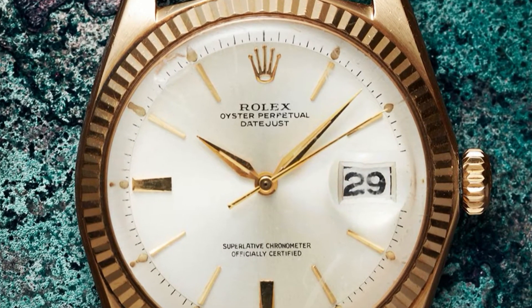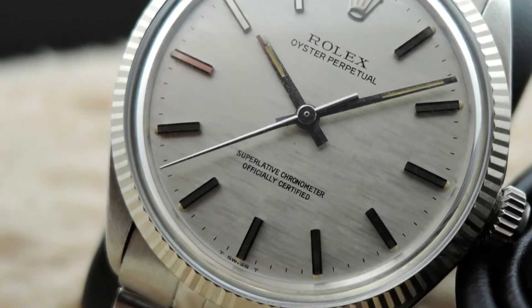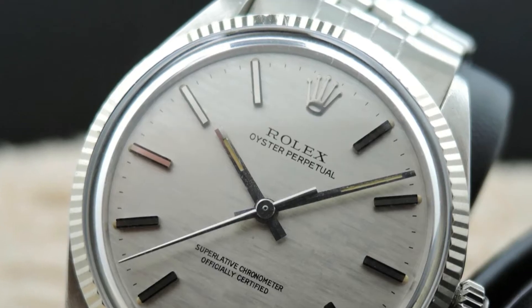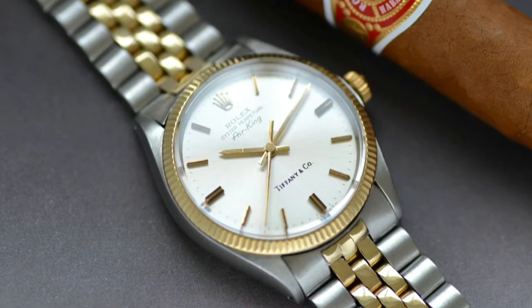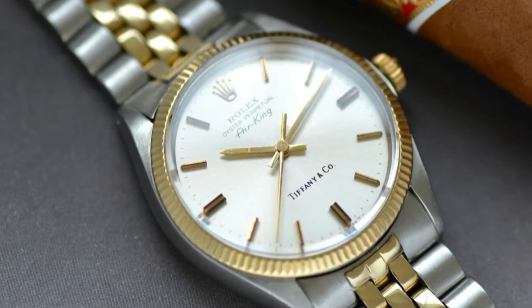Rolex, for example, innovated beyond the rigorous COSC chronometer certification of minus 4 and plus 6 seconds per day to achieve an accuracy rating of plus 2, minus 2 seconds per day, bringing it closer than ever to its quartz competitors.